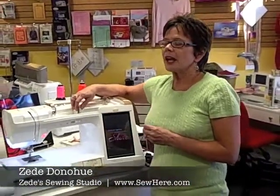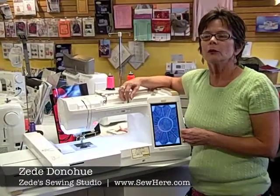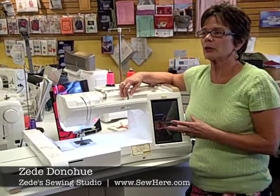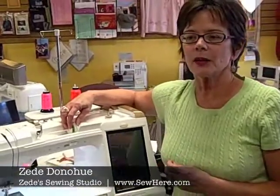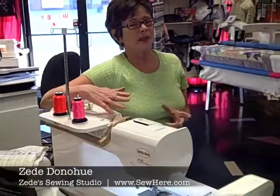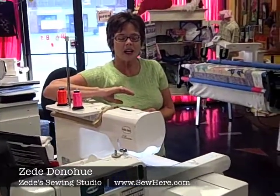We have the best teachers in the whole world. Besides the guide classes that come with your machine, we have classes you can sign up and register for. My teachers are one of the things I'm most excited about right now. When I first started my business I wanted teachers who were not only knowledgeable but enthusiastic and passionate about what they were doing. They are fantastic.